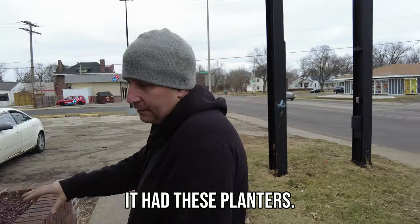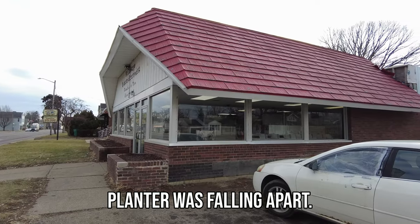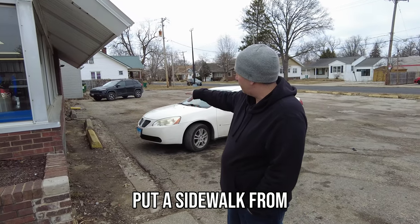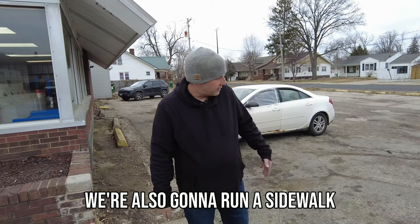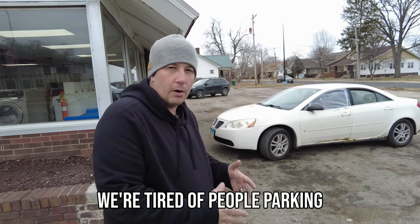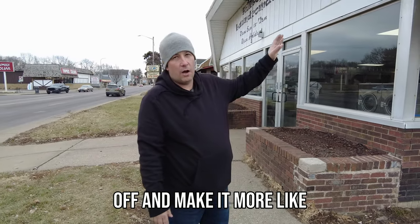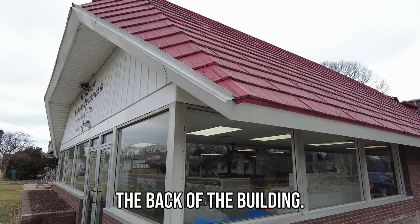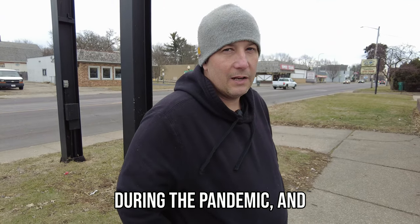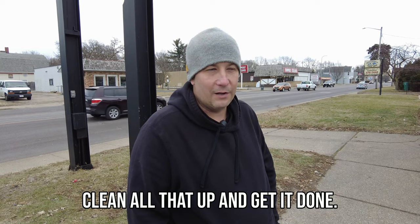When we got the building it had these planters, which are okay, but around the corner the planter was falling apart so we took it out. Our plan is to put a sidewalk from the front to the back, and run a sidewalk out into the parking lot with some pipe bollards because we're tired of people parking in front of our building so you can't get in. We also have to take the awnings off and make it more like the back of the building. There's a project we started during the pandemic, and when everything went to kind of hell we stopped, so now we're going to clean all that up and get it done.